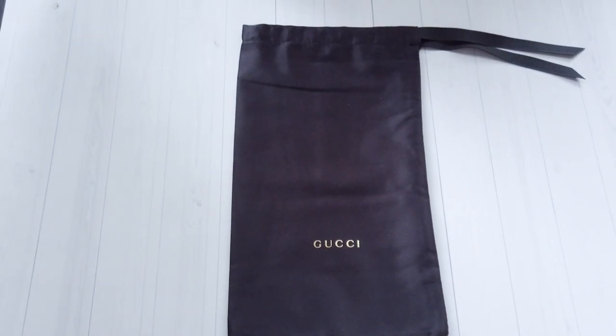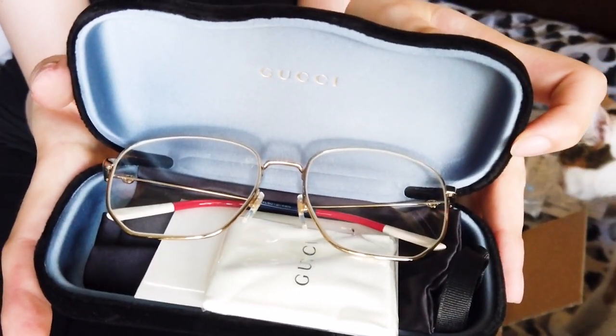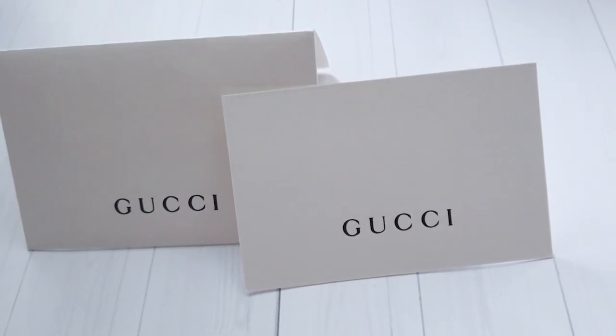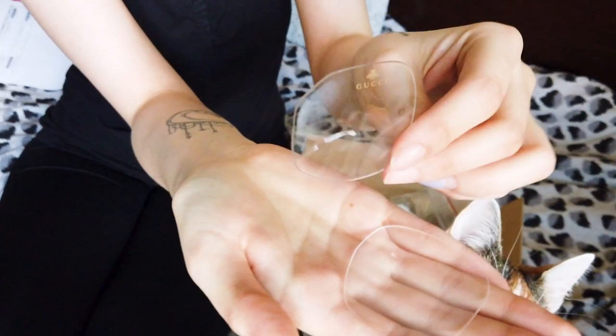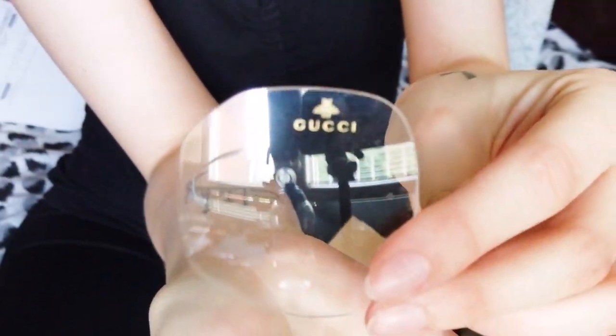Glasses arrive in a velvet heart case with a matching satin funnel pouch, as well as an ivory microfiber cloth and an authenticity certificate card. On the side of one of the original lenses, you can find a Gucci logo and a cute little bee.